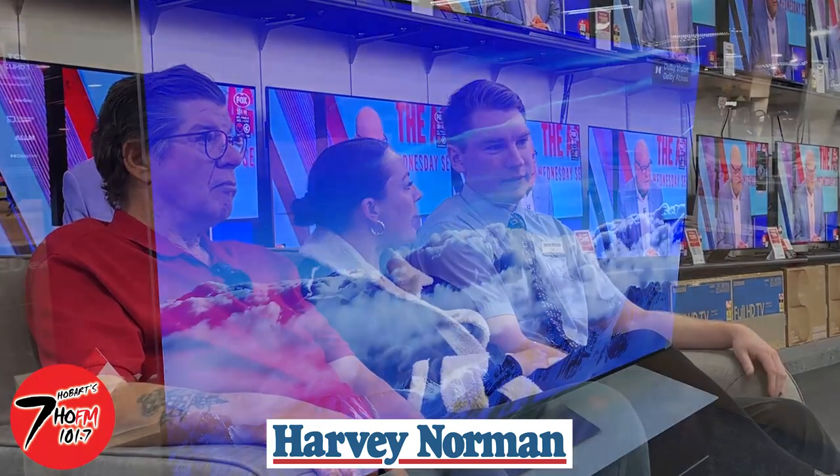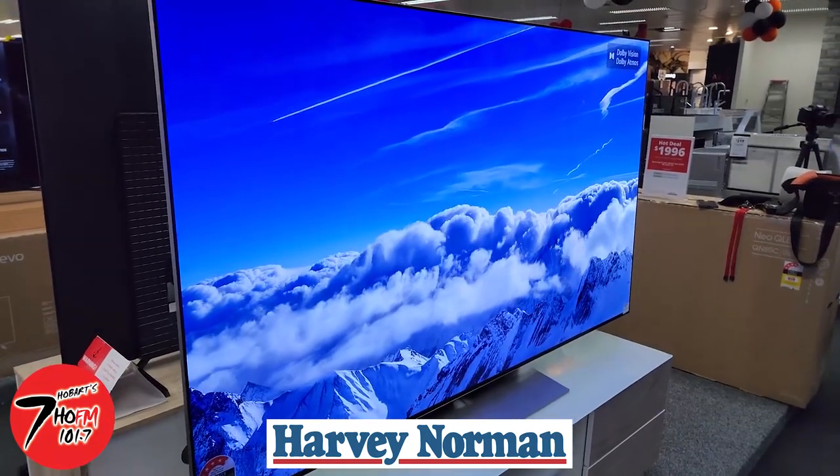What about kids' TV? What does Bluey look like on this? Because that's my four-year-old daughter Marley — she would love it. Very blue, yeah.